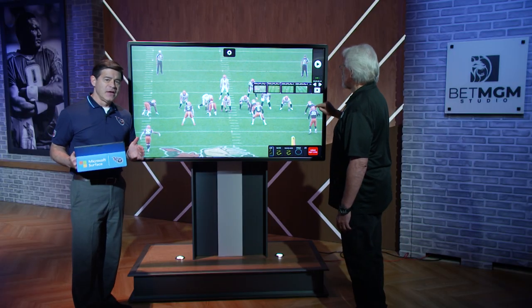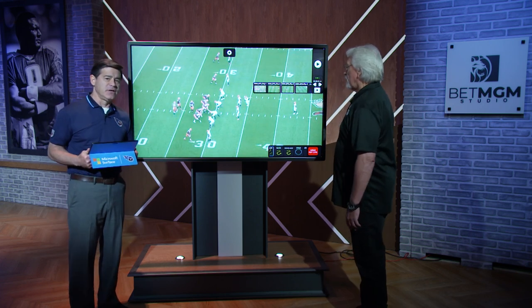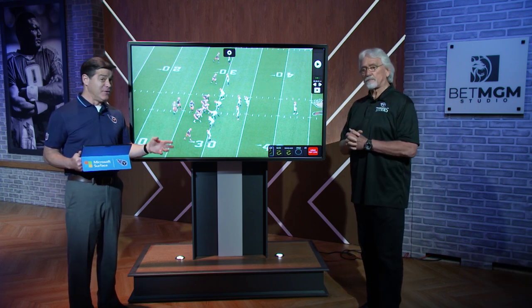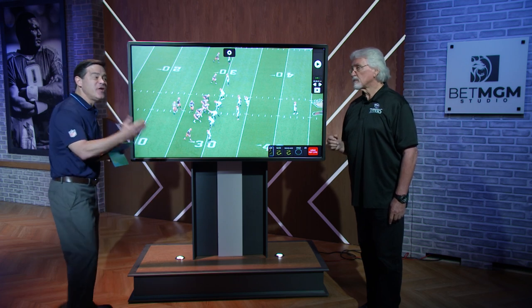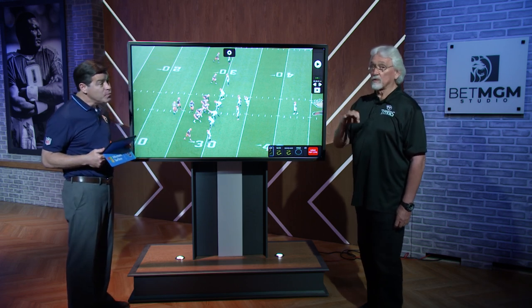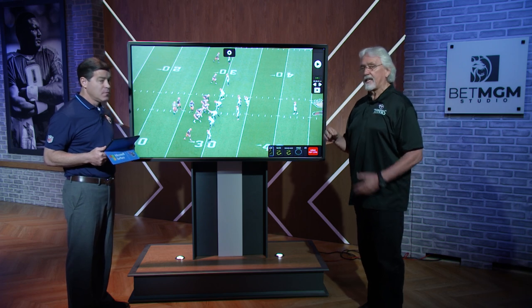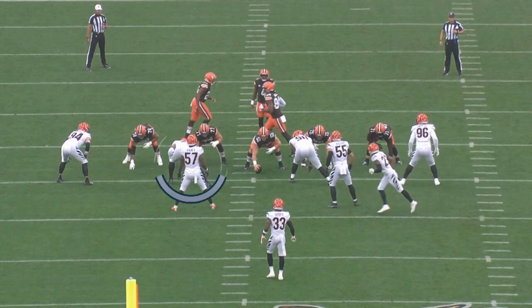Cincinnati's defense is outstanding. We know they've got a great pass rusher in Trey Hendrickson, an outstanding linebacker in Logan Wilson, and DJ Reader at defensive tackle is a great run stuffer. The guy who is developing for them, who is becoming a star, is Jermaine Pratt — a third-round draft pick out of North Carolina State in 2019 who has developed as a linebacker throughout his time in the league.